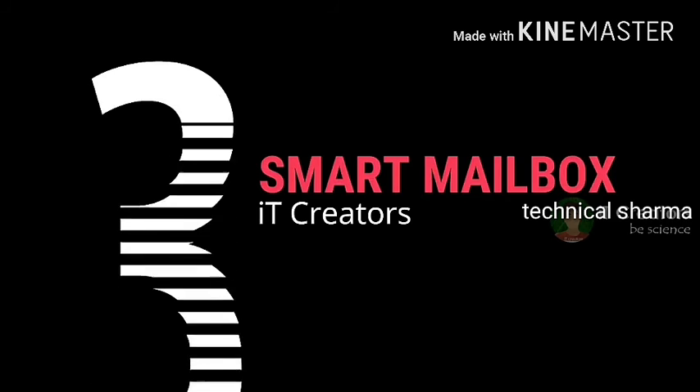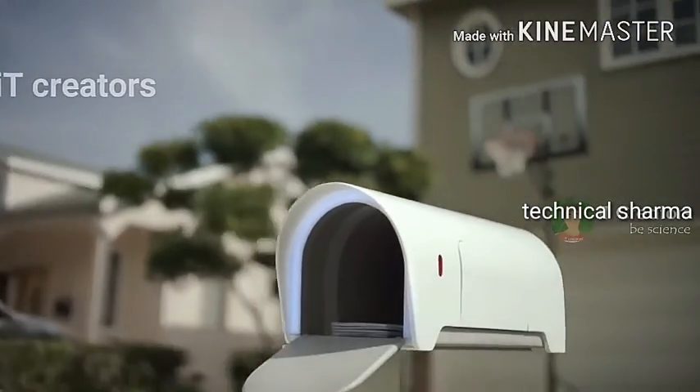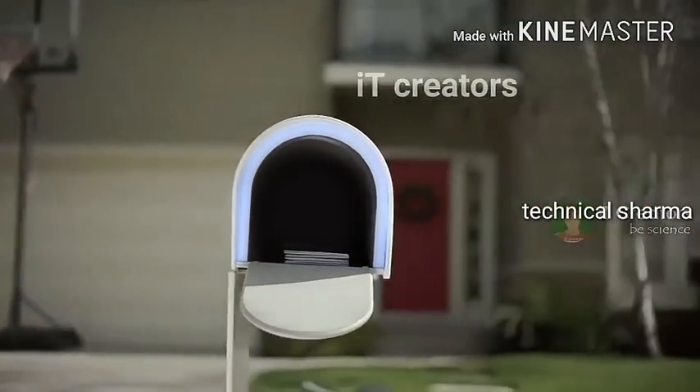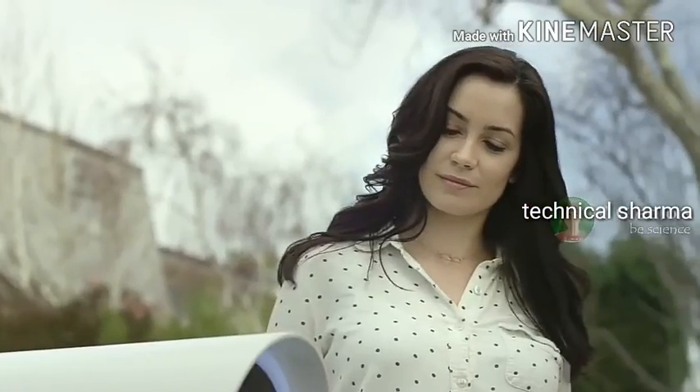3. Smart Mailbox. From old times till today, letters and physical mails are still being used. In today's age everything has become electrical and smart devices. So taking traditional letters forward, the Smart Mailbox has been designed with smart and high-tech features.